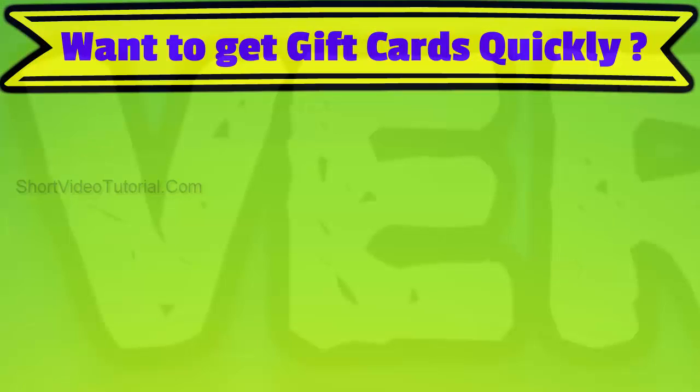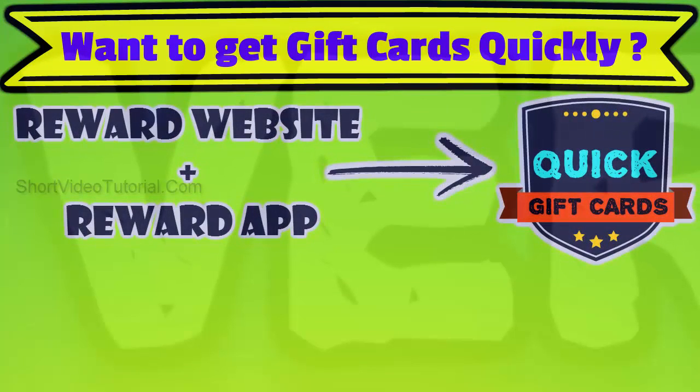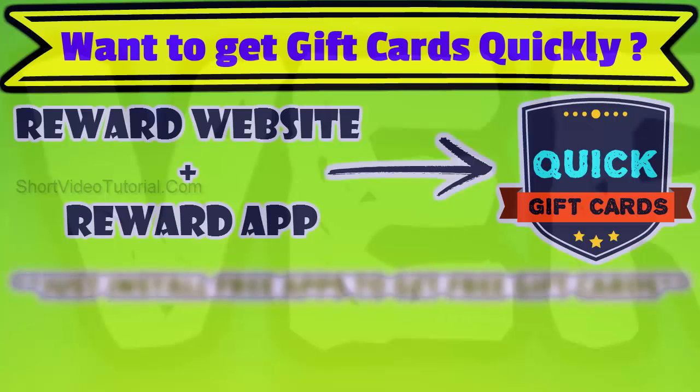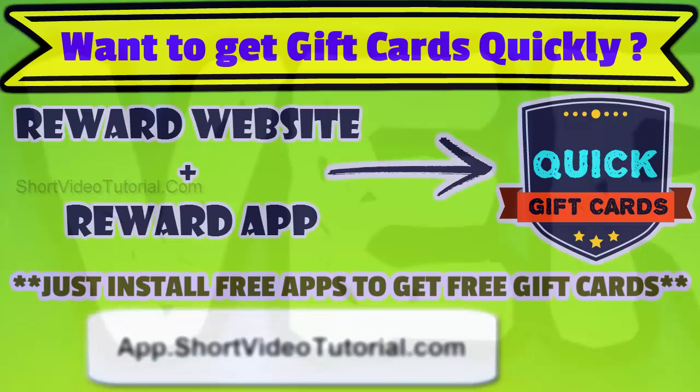Want to get more gift cards quickly? I would suggest using both the reward app and website at the same time. In the reward app, you will get free gift cards just for installing free apps daily. Get the top reward app from app dot short video tutorial dot com — open this link on your mobile device or use the quick response code.